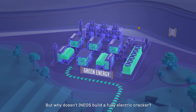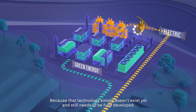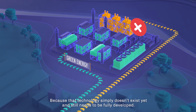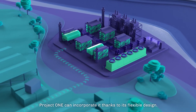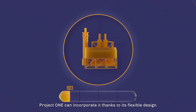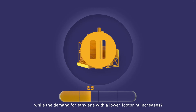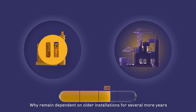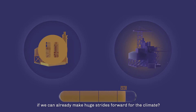But why doesn't Ineos build a fully electric cracker? Because that technology simply doesn't exist yet and still needs to be fully developed. And if this technology ever becomes marketable, Project One can incorporate it thanks to its flexible design. So why would we twiddle our thumbs while the demand for ethylene with a lower footprint increases? Why remain dependent on older installations for several more years if we can already make huge strides forward for the climate?